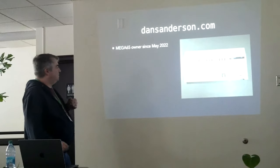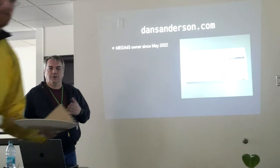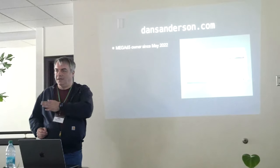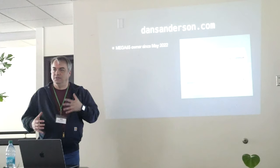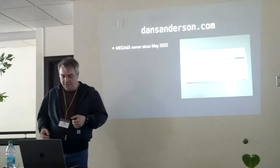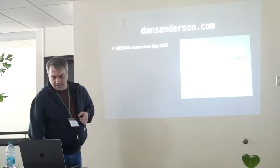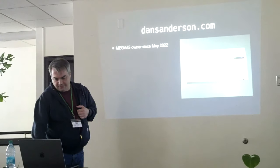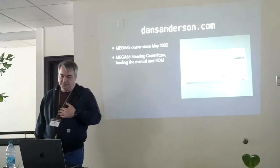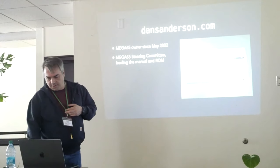I have been a MEGA65 owner for two years. They first came out a couple years ago — pre-orders started in 2021 and they started shipping in 2022. There has been quite a bit of a gap since then due to supply chain issues, and we are now shipping new computers just this year. A lot of people who pre-ordered have been waiting a long time, but I got in on the first batch. I'm a member of the MEGA65 steering committee, and I'm currently the lead on the manual and the ROM.